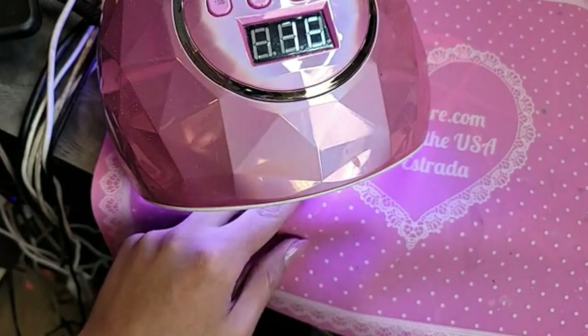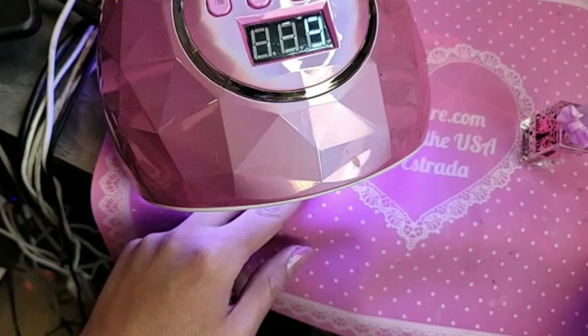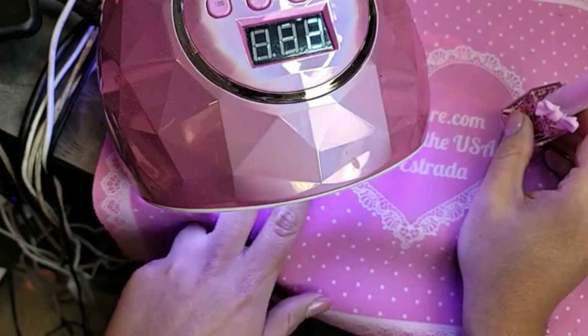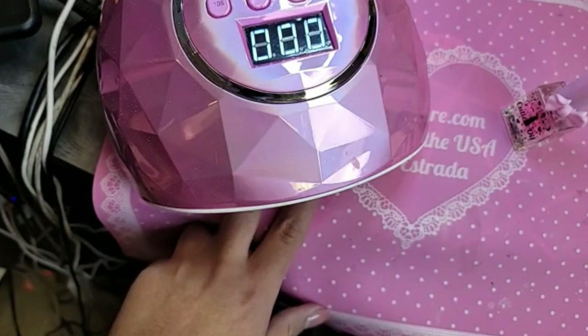And then we're going to finish with, of course, cotton candy cuticle oil. Remember, you guys, it's always best to seal the French or the Ombre One-Two-Three-Go with two coats of top coat just to prevent any chipping or peeling. But for the video we're just going to do two coats. I'm going to let the nails cool down for a few seconds.